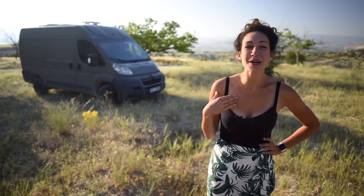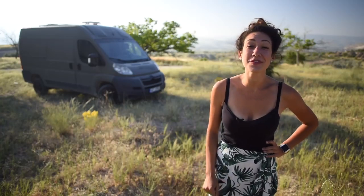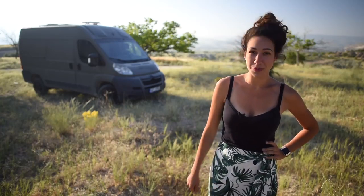Hey everyone, I'm Margaret and it's finally my time to shine on this channel. Here are 10 Clever Van Life Hacks that'll make your life a breeze.